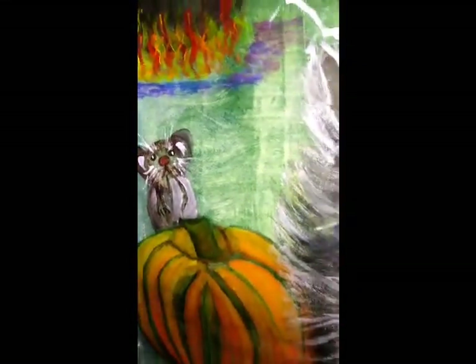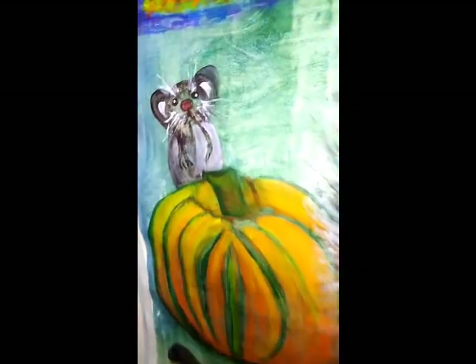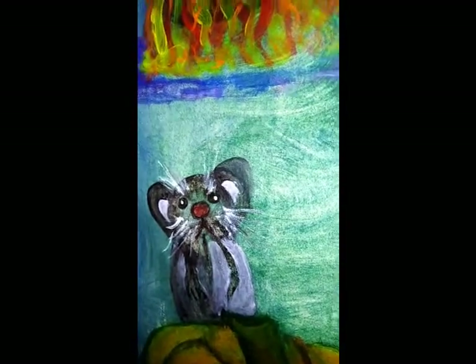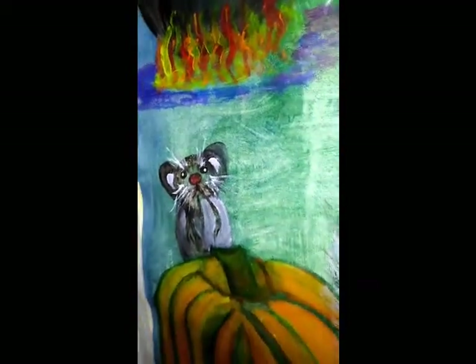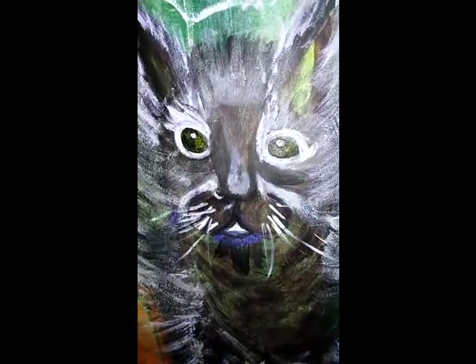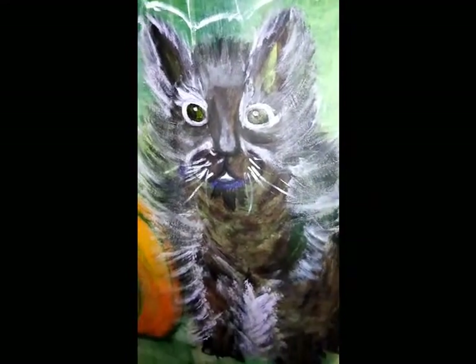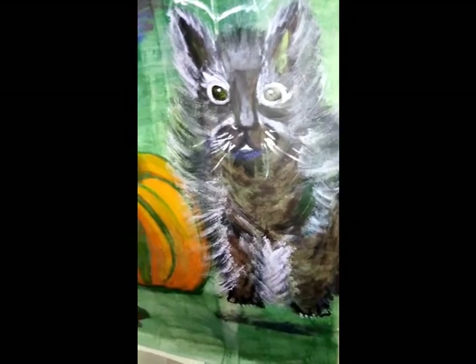And then you can't have Halloween without a pumpkin, so there's a beautiful pumpkin. And a little mouse. Hello everybody! And what does a witch have as a familiar? A pussycat. There you are. That's a beautiful pussycat. He's standing guard, looking out for the pumpkin.